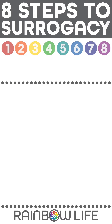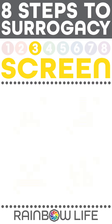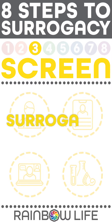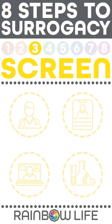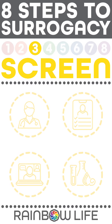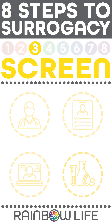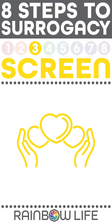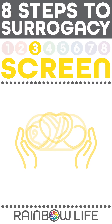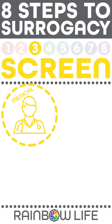8 Steps to Surrogacy — Step 3: Screening. This step is to verify both surrogates and parents are emotionally, physically, and mentally equipped to begin a surrogacy journey. Each part is necessary to ensure the best possible outcome for everyone and reach the final goal: the birth of a healthy baby.